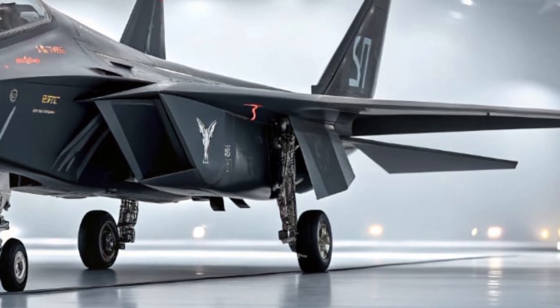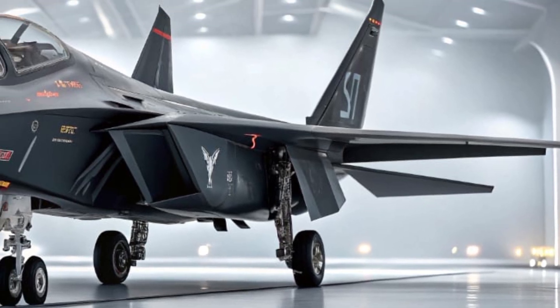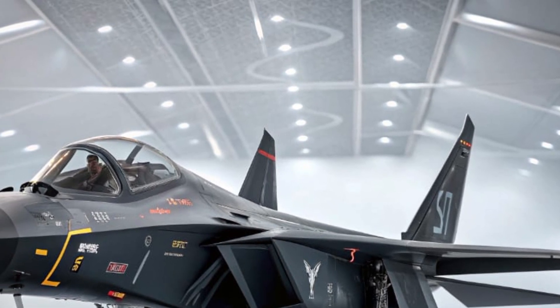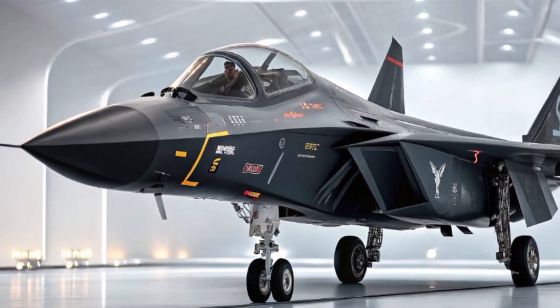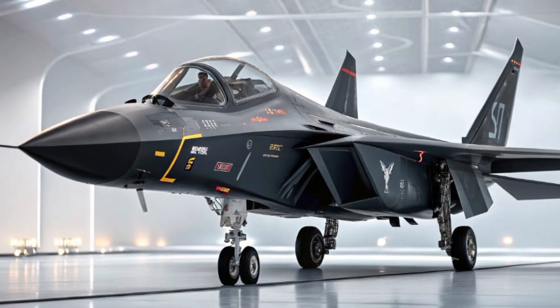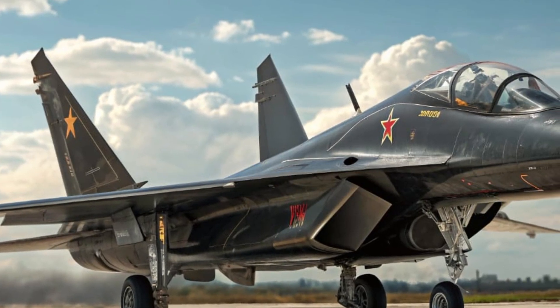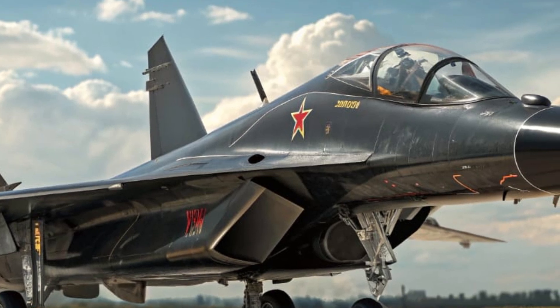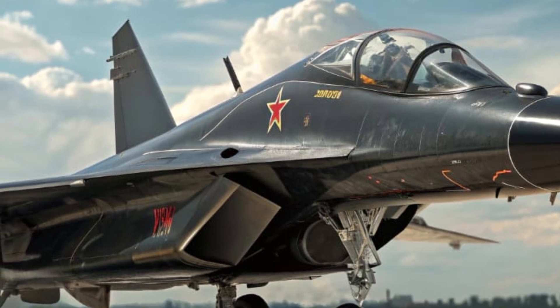Safety is a major highlight of the MiG-52 Valkyrie. Its developers have integrated next-level systems to protect both the aircraft and its pilot. It features a triple-redundant flight control mechanism, ensuring reliability even if one or more systems fail. The canopy is reinforced with ballistic glass, and the latest K-40 ejection seat system can automatically activate if it detects a loss of control.